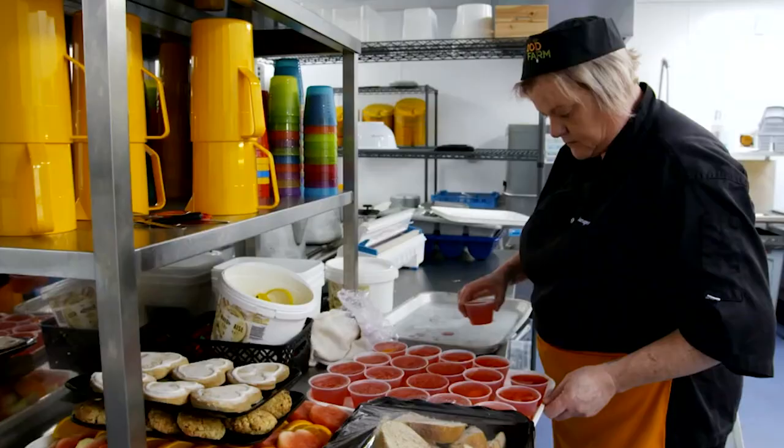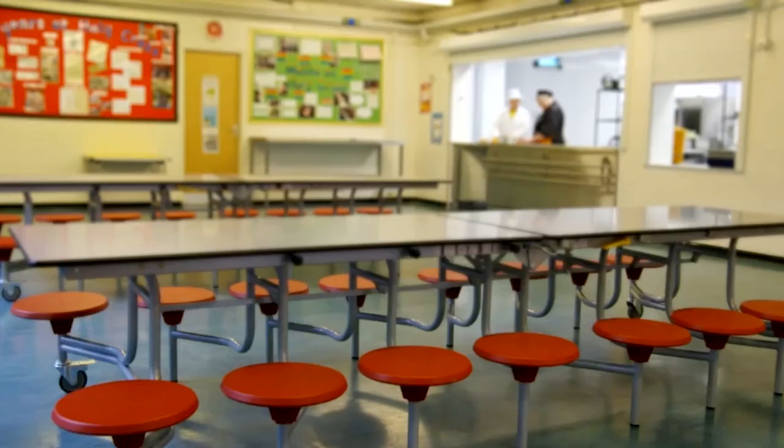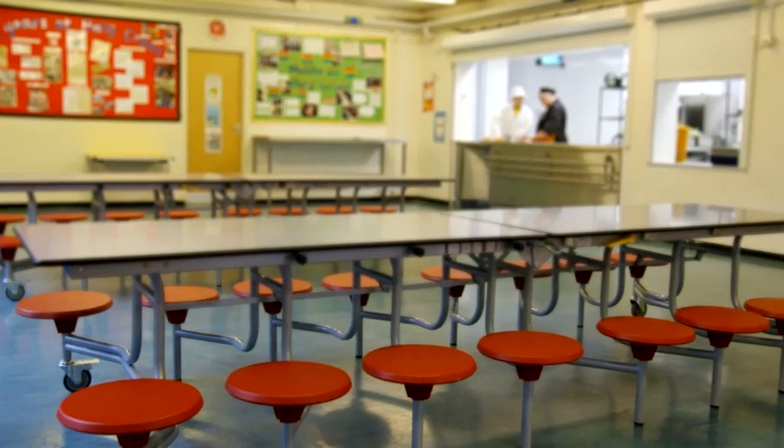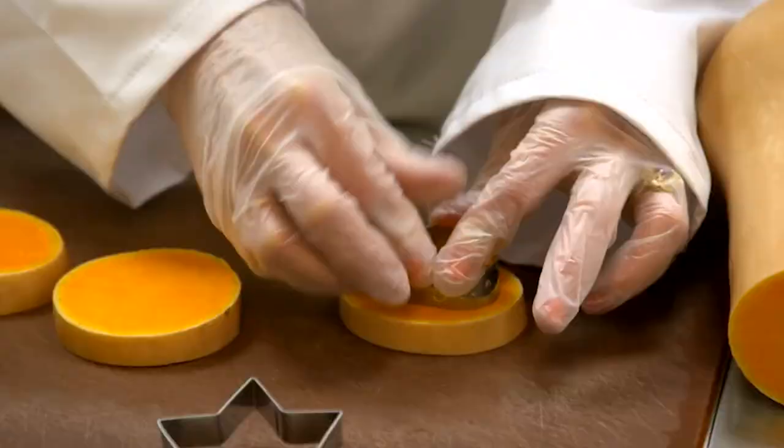Head dinner lady Nicola Byrd has been serving lunches here for five years. So, what's on the menu today? It's roast beef today — roast beef and vegetables. We're going to serve half the children with normal square-shaped veg and the other half with our stars and hearts.